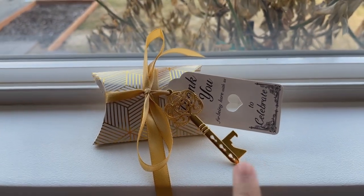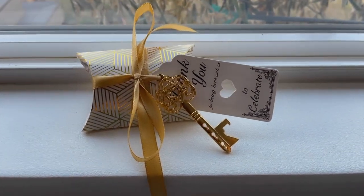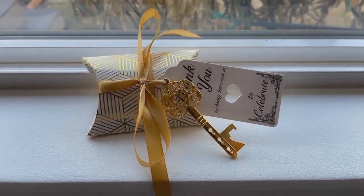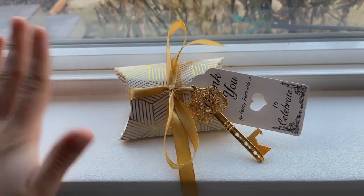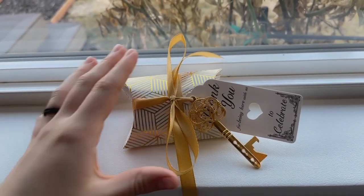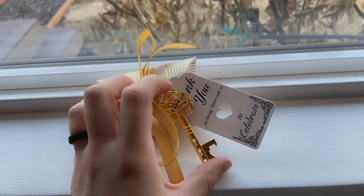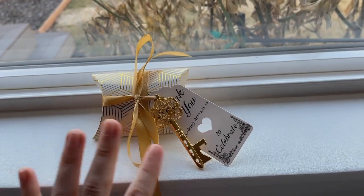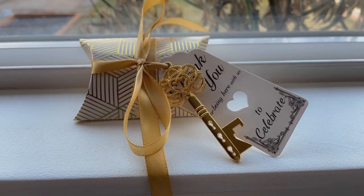These keys are bottle openers, and it's super cute because they give you the key. This certain product also comes with a little box that you can put candies in or something like that, or just leave them empty — whatever you want. It all looks so cute together, and it has the key with a little note that says 'Thank you for being here to celebrate,' and then the bow.